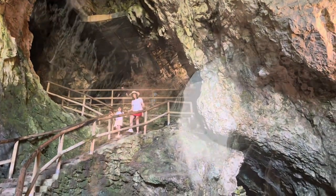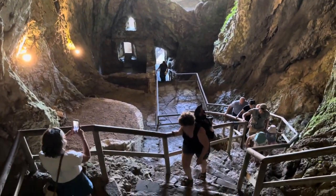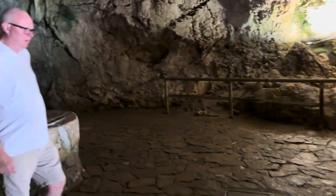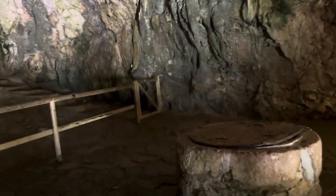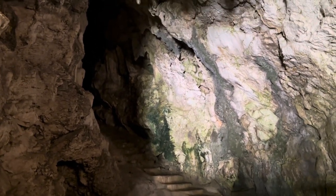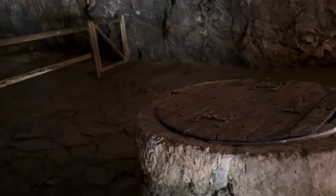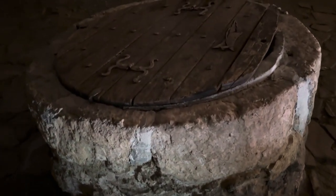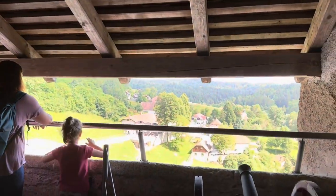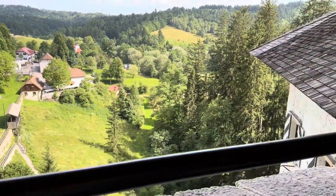One passage led to a nearby river that was used by Erazem to get supplies during a siege, making him almost invincible. Today visitors can explore the castle's rooms, see medieval artifacts, and imagine what life was like in this extraordinary fortress perched high on a cliff. This perch also served as an observation post where soldiers could spot attackers from miles away.